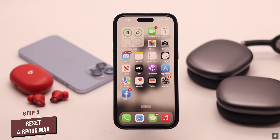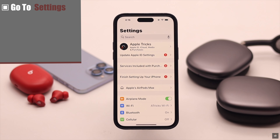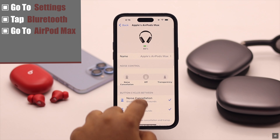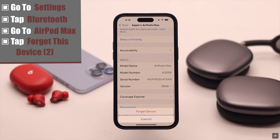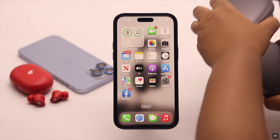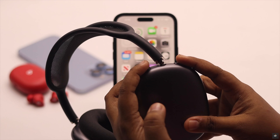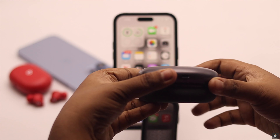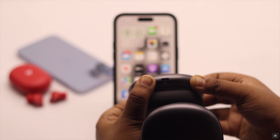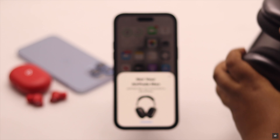If nothing else works, you need to reset your AirPods Max. Go to Settings, tap Bluetooth, go to AirPods Max, scroll down, tap 'Forget This Device', and tap it again to confirm. Now take your AirPods Max and press and hold both the noise cancellation button and the digital crown button together. When the light turns red, your AirPods Max will be reset and you will get a pop-up on your iPhone.